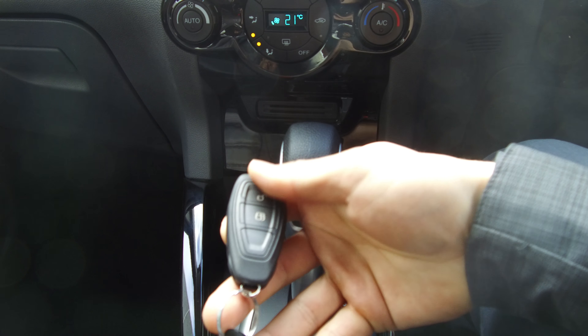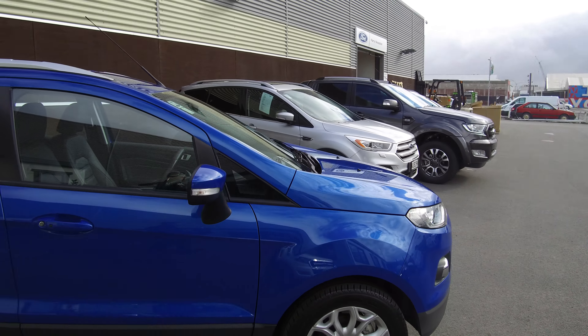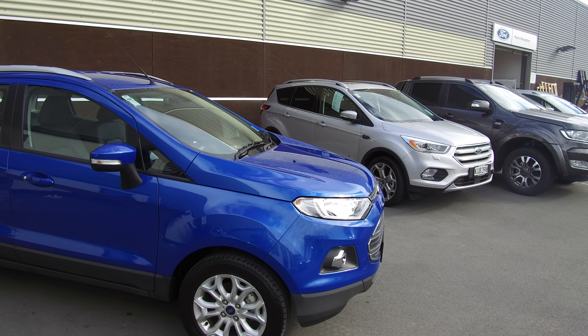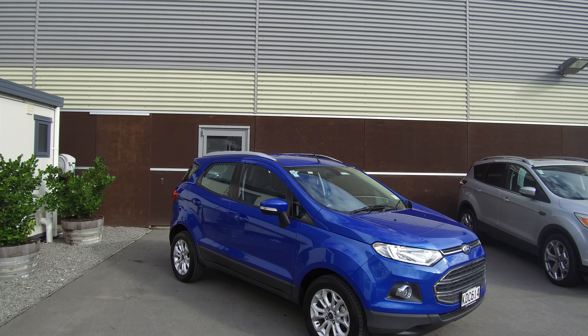The vehicle comes with two full sets of wireless keys. If this vehicle is of any interest to you, please do not hesitate to give us a call at Hutchinson Ford. If you'd like to come and view it in person, we're located at 186 Cherm Street in the central city of Christchurch.